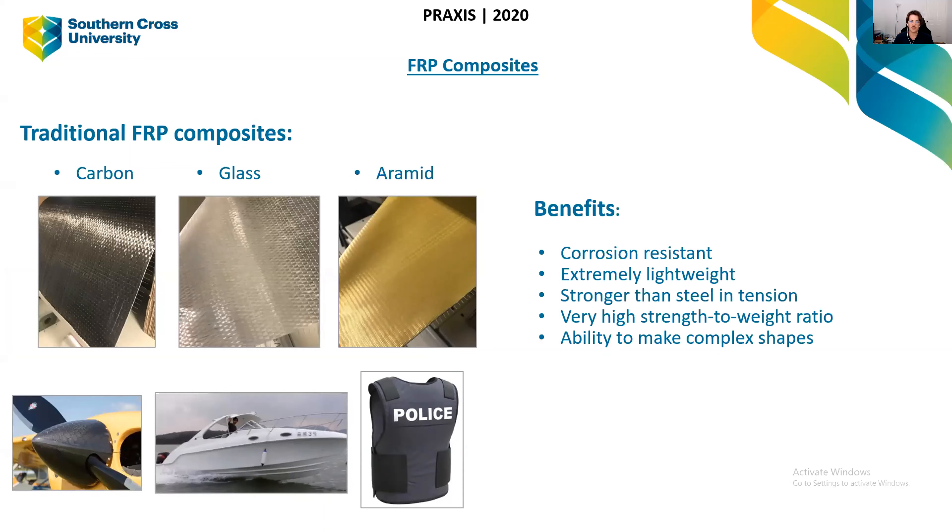The benefits of FRP material are that it's corrosion resistant — it won't corrode in salt environments. It's extremely lightweight; compared to steel, to get the same strength benefit, it's probably about 50 times lighter. It's also as strong or stronger than steel in tension. As a result, it has a very high strength-to-weight ratio, which makes it great for use in airplanes. And you're able to make complex shapes out of it.